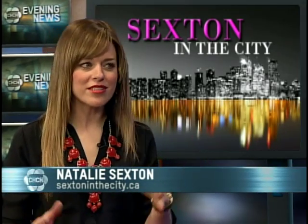With Valentine's Day just around the corner, tonight Sexton in the City is all about how to wear the color of love properly. Natalie Sexton is here to break it down for us. Red is such a great 'notice me' color, but it's not just for Valentine's Day and not just for the holidays — it can be worn all year long.